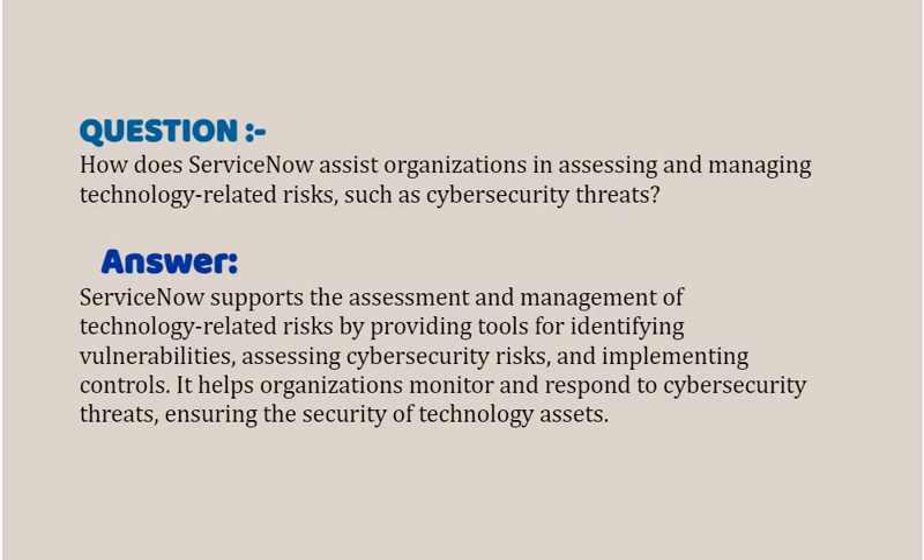Our interview question based on Risk and Compliance is: how can ServiceNow assist organizations in assessing and managing technology related risks such as cyber security threats? Your answer should be: ServiceNow supports the assessment and management of technology related risks by providing tools for identifying vulnerabilities, assessing cyber security risk, and implementing controls.